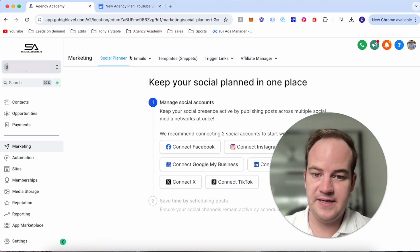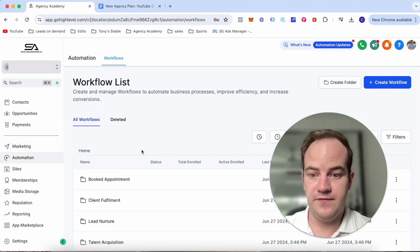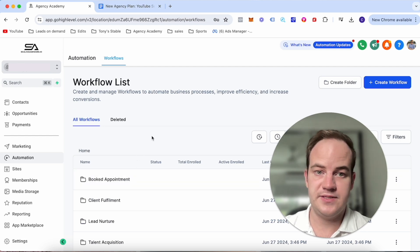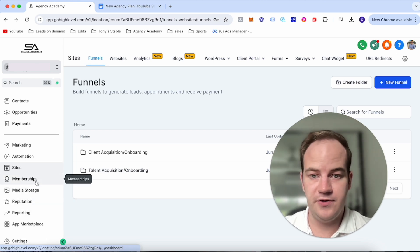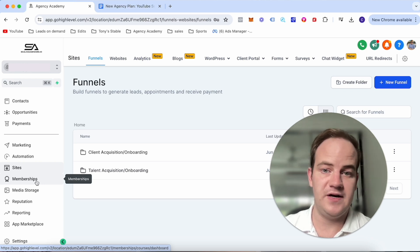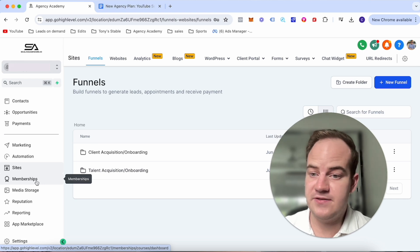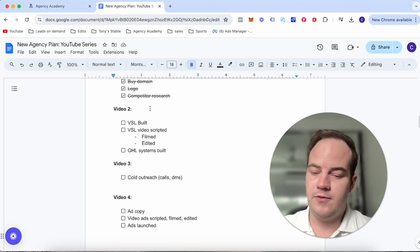You can also schedule social media content here with different templates. Automations is where all your workflows will be — I'm going to take you through everything and build that out with you. Under sites you have funnels, websites, and forms. There's also reputation management, memberships, and you can even host a course on Go High Level — so maybe you're providing not just leads but also sales training for your clients.